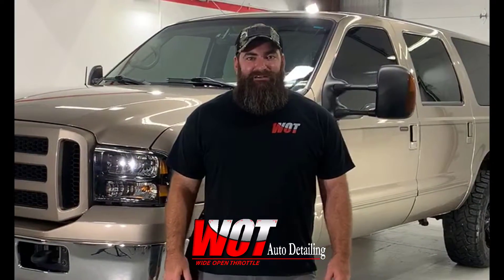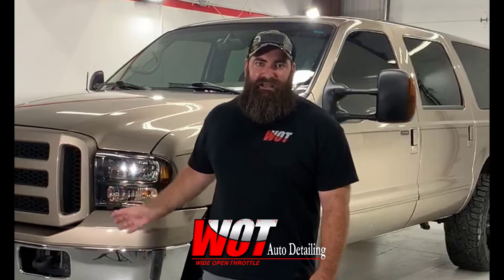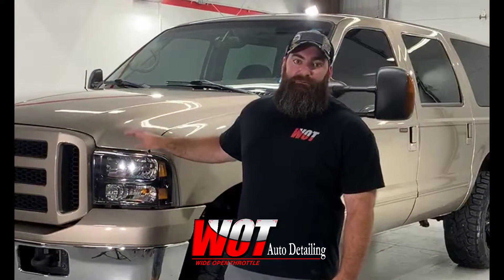Hey guys, it's Mike from WOT Auto Detailing. Behind me we have a perfect example of why it's never too late to protect your vehicle. This is a daily driven 1999 Ford Excursion that came in for one of our signature protection packages. After a full paint correction, we coated the entire body with Optimum Pro Plus permanent ceramic coating, so our client never has to wax again.